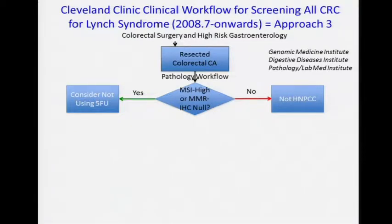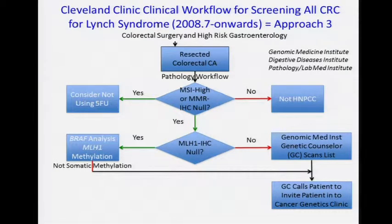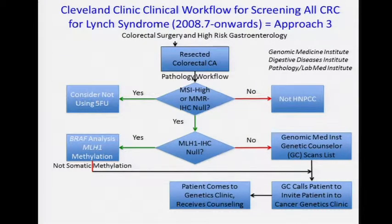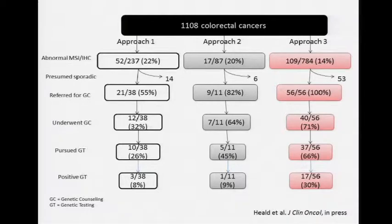In our third approach, which we've been using since 2008 onwards, truly every single colorectal cancer specimen resected at our main campus undergoes this — we're trying to reel in the regional practice as well. We added BRAF testing and MLH1 methylation. With patient agreement via a brochure, the results of all MSI and IHC testing are passed through our genetic counselors who review it and contact the patient directly to refer for counseling. Screen positives dropped to 14%, 100% were referred for genetics, and we were able to find 17 out of 56 who pursued genetic testing to have Lynch syndrome.